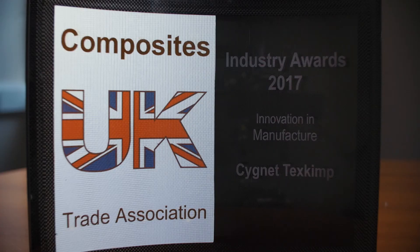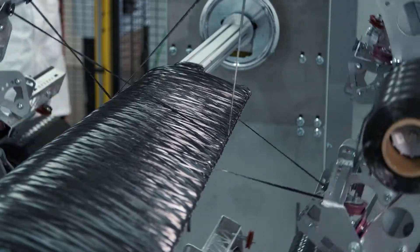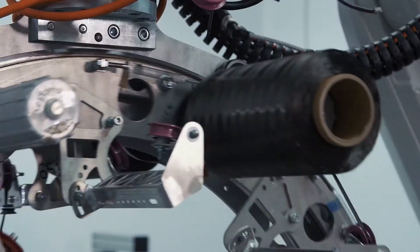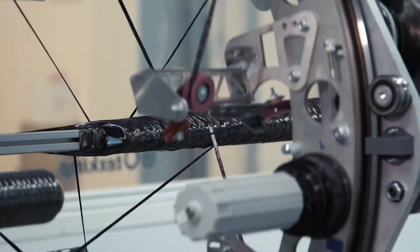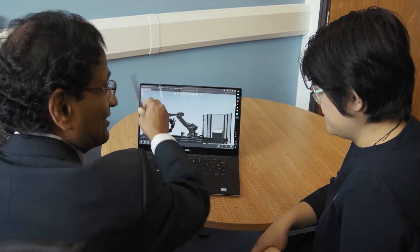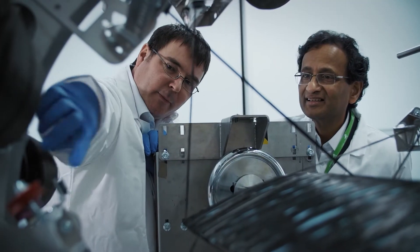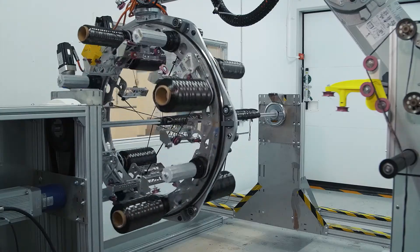We've recently won an award from Composites UK for innovations in manufacturing as a direct result of the KTP and the 9-axis machine. Clearly customers and industry can see the benefits of the technology, and that's what led to this award. Creation of a new product stream in the speed that we've done it is a direct result of working with the university and the KTP programme to develop this new technology.